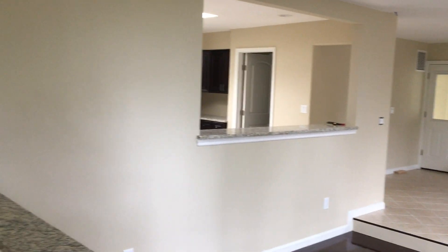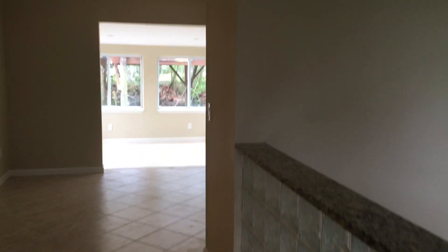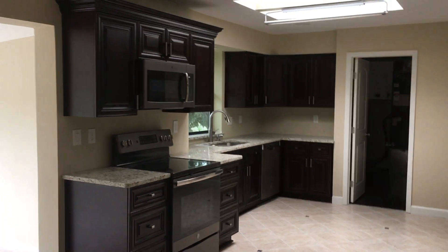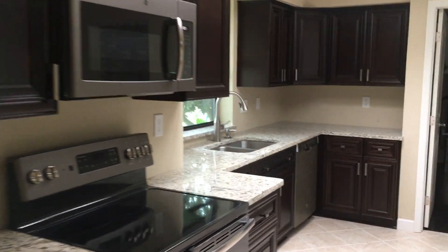It does have outdoor living with a boat dock, a boat ramp, and a boat lift. And we're going into the dining area — notice the flooring, and of course all new cabinetry, brand new appliances, and granite countertops.